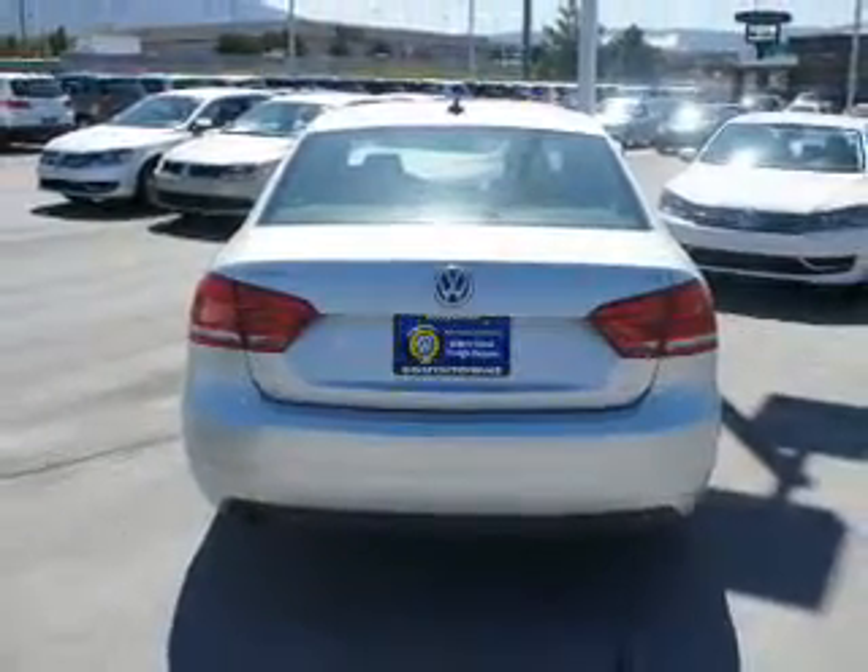The features include keyless entry, power mirrors, traction control, stability control, daytime running lights, and anti-lock brakes.